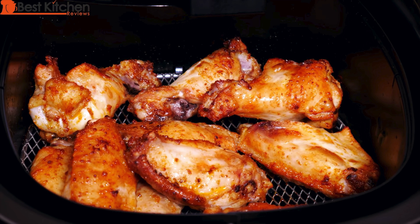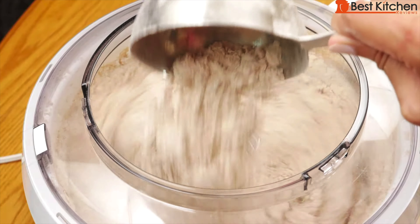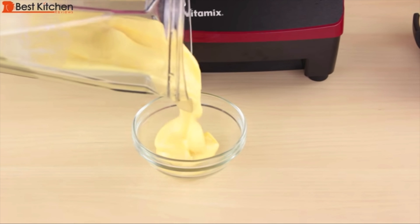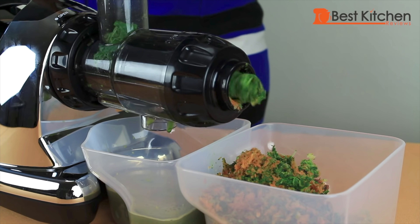Hi guys, today I'll show you the best small kitchen appliances that I've used and reviewed. These are perfect for yourself or as gifts. Every product on this list is useful and will make cooking easier and faster. In the description section below this video, I'll put links to my reviews of these products and links to buy them if you're interested.